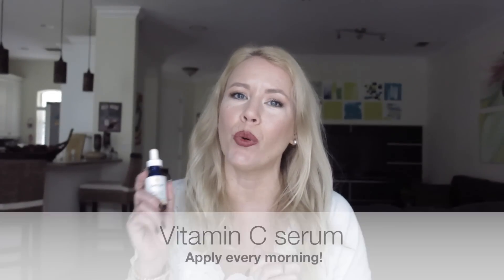Vitamin C serum is so important. You should start at least in your 30s applying vitamin C serum. I love the one from Belly T — I'll link all the products below. This product is really affordable, and if you apply it every morning it will help you get rid of brown spots and uneven skin tone. I've been using vitamin C serum for more than a year now.